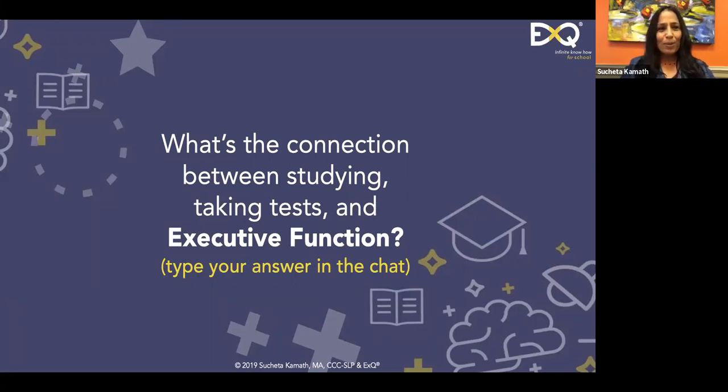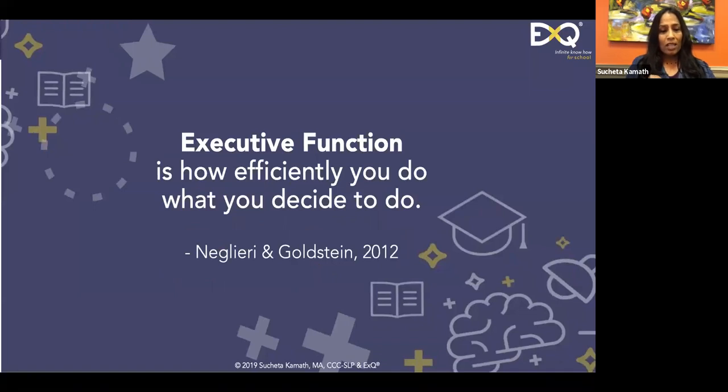Executive function helps you learn and prepare for a test — that's great. They are very closely correlated. It helps you process information. Yes, so executive function, if we can think about it, is a set of mental skills used to manage your thoughts, feelings, and behaviors to achieve goals.